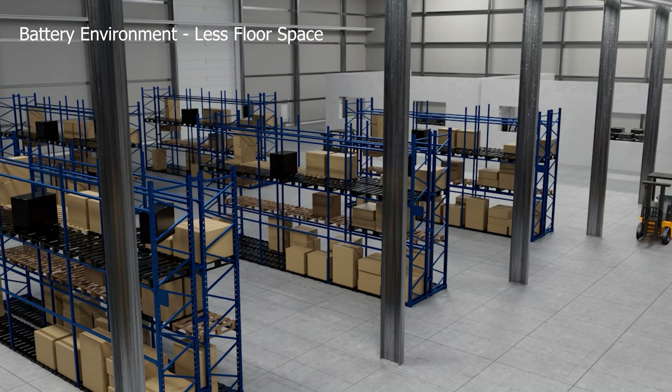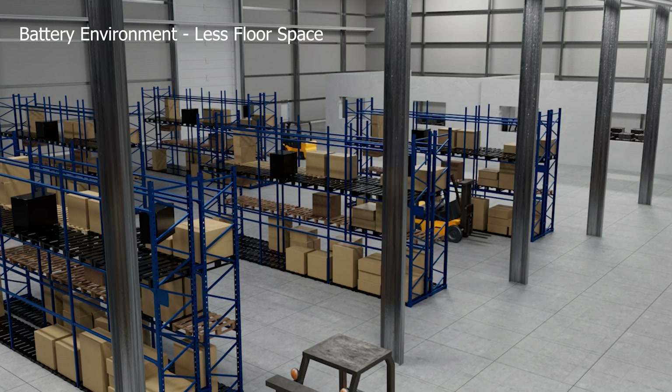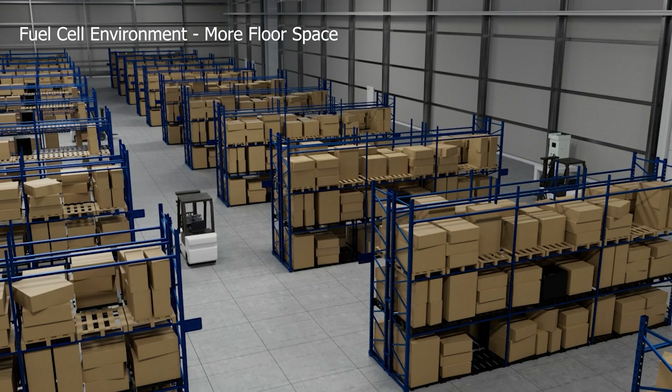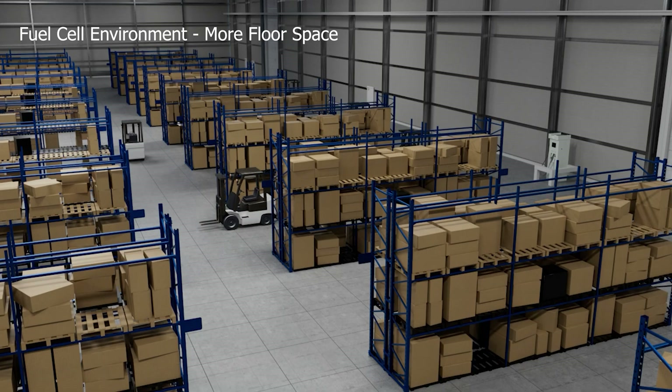Battery recharging requires dedicated space to store, recharge, and swap forklift batteries. Fuel cell charging stations require only a fraction of that space, opening up the floor space for the revenue-generating operations a warehouse was built for.